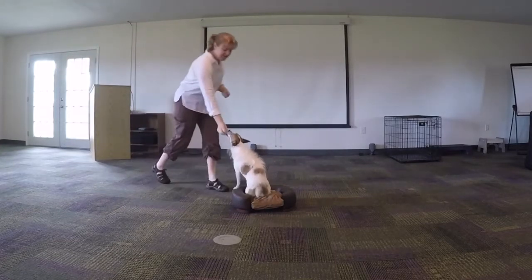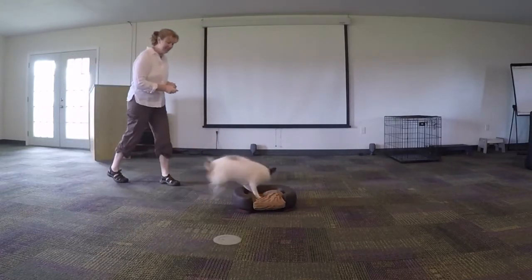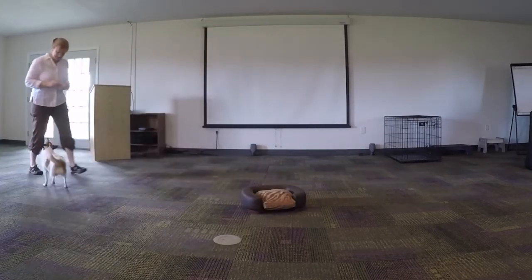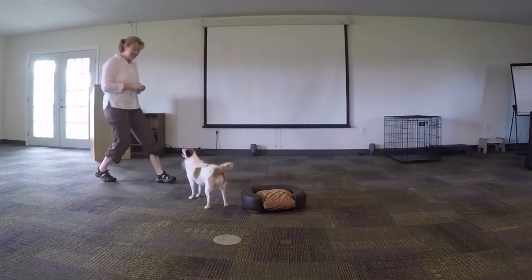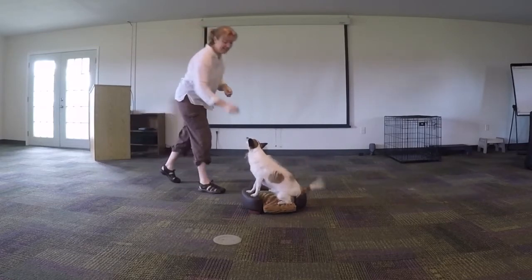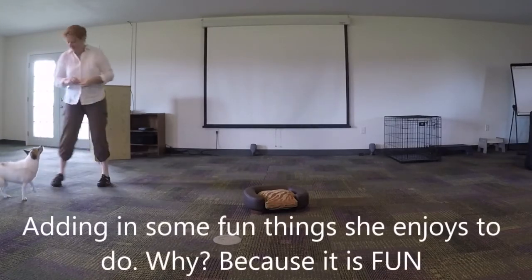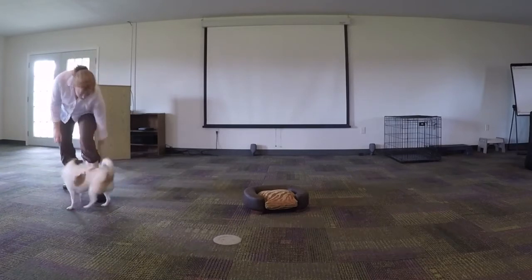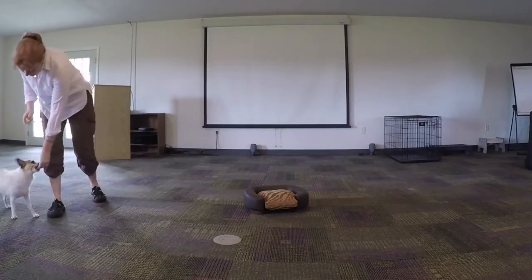Good girl. Back. Very good. Okay. Go. Go. And back. Yes, good girl. Good girl. Is he through? This way. This way. Good girl. Good girl.